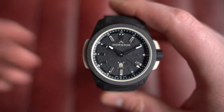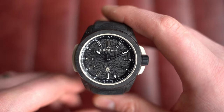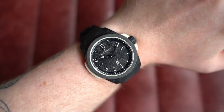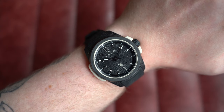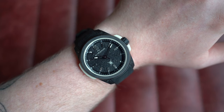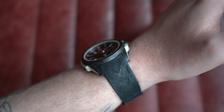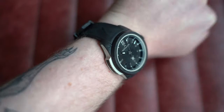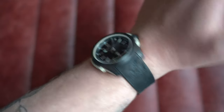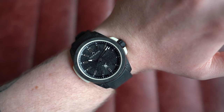All-black watches seem very hit and miss with people, so I'd say come try it on if you can — but if not, snap it up, enjoy it, and if it's not for you after six months or a year, move it on. This one is from February 2023 with box and paperwork. On my seven-inch wrist the proportions work perfectly — a sporty dive watch with a very cool stealth look. Dimensions: 42mm by 49mm look-to-look, only 12.5mm thick, and 22mm on the lug.